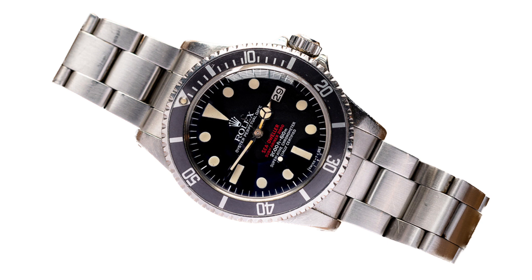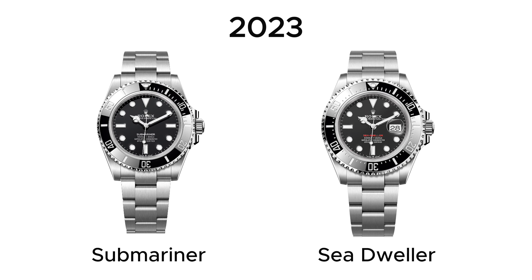Over time, these original timepieces have come to be known as double red Sea Dwellers amongst watch enthusiasts and collectors alike, and come with a high price tag to match. The Sea Dweller itself has gone through a number of evolutions, breaking away from the Submariner and was established as a diving watch line in its own right.